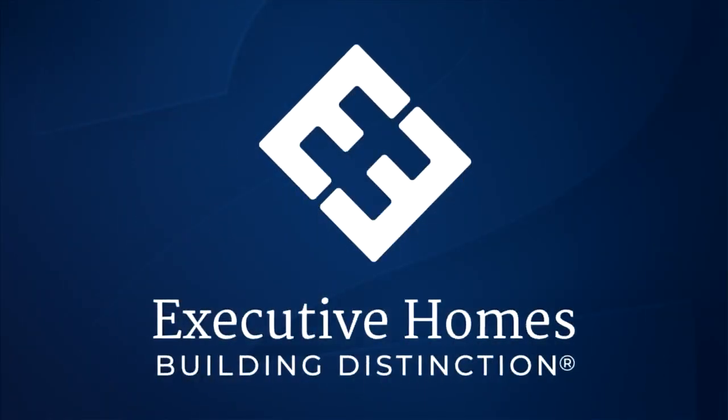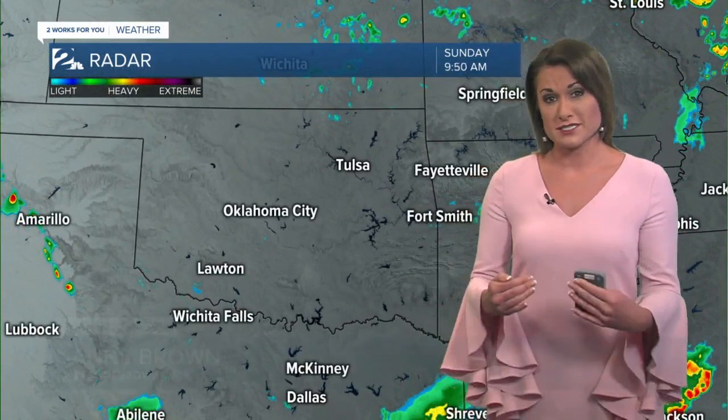Sponsored by Executive Homes. Calm after the storms we had last night — there's that line of showers and thunderstorms that did bring those powerful winds and very high rain rates, still tracking well out of our area. It's still pretty organized as it was moving through Dallas, now continuing to extend further south.